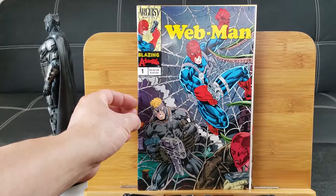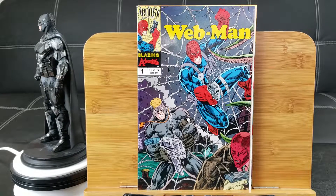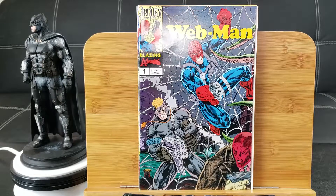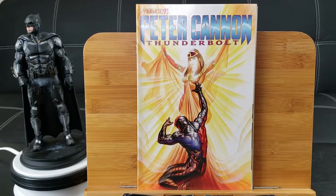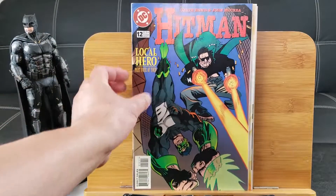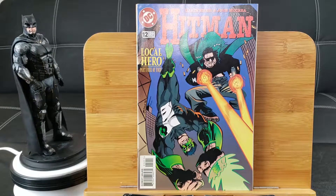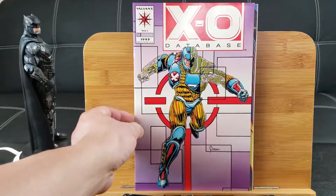Webman and Blazing Adventure — I've never seen this before, guys. It looks really freakish, from Argosy Comics. Pretty sure they're not around anymore. Peter Cannon Thunderbolt from Dynamite Comics — pretty cool cover, kind of looks like the Phoenix. Hitman number 12, Local Hero from DC Comics, and it looks like Green Lantern. That's the Rainer Lantern. Exo Database number 1 — that came with the pack, I believe.